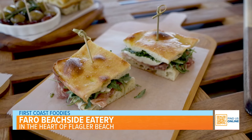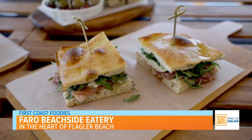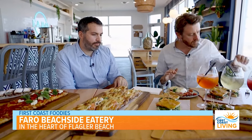I'm just going to keep eating this while you're talking. So, we have two of our panini — the classico, the prosciutto, which is cured Italian ham, fresh mozzarella, arugula, and balsamic glaze. And then this one here is avocado, ham, fresh mozzarella, and pesto.